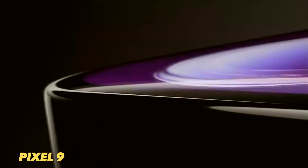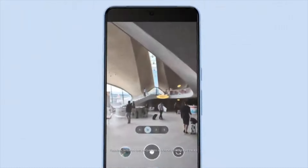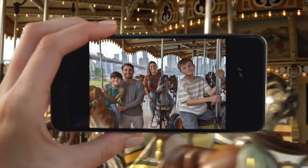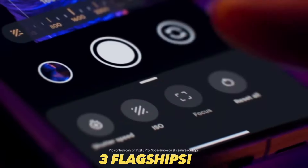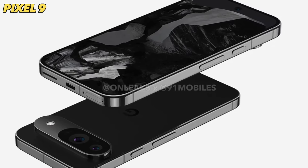For the first time ever, Google will be releasing three flagship phones all with a very nice price. Hey, what's up guys? Welcome back to another video. Google is finally here and here is the first real look of the Google Pixel 9, 9 Pro, and the 9 Pro XL.